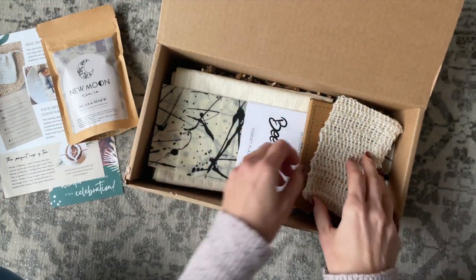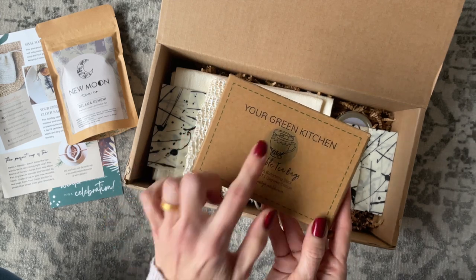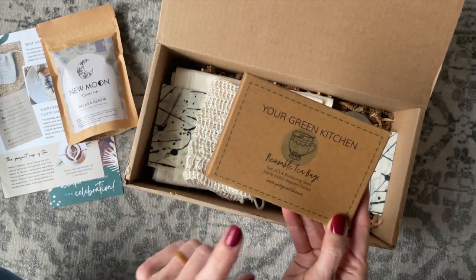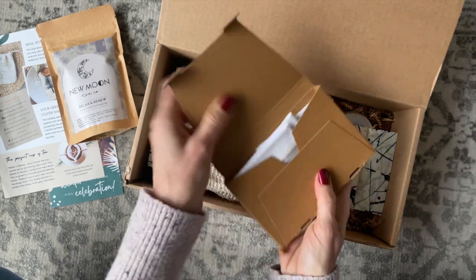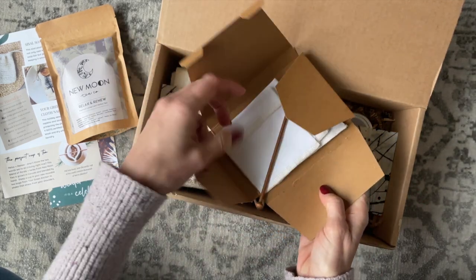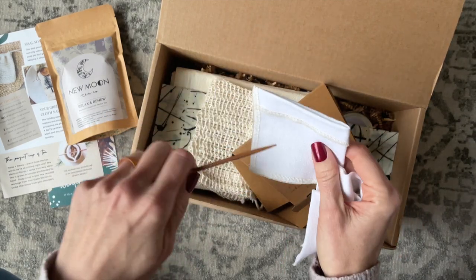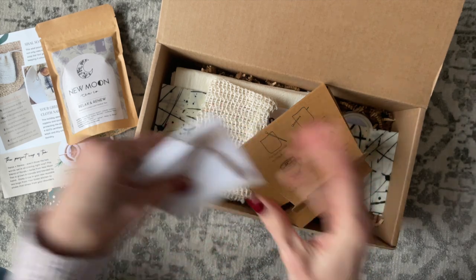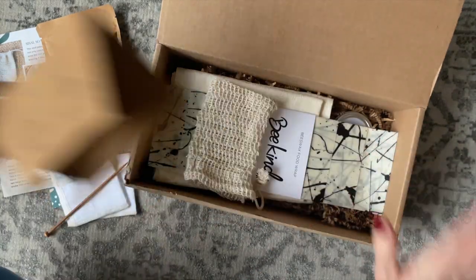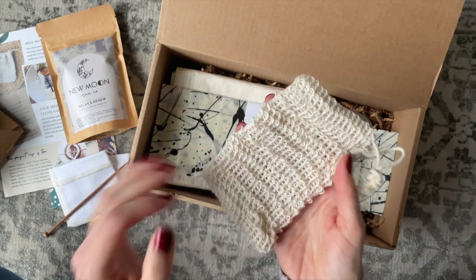To go with the tea, we also have reusable tea bags from Your Green Kitchen. They come with a balancing stick — there are three reusable bags and the stick. You thread the stick through the bag and use it to hold it on top of your cup. I love that we received two items that go together so well.